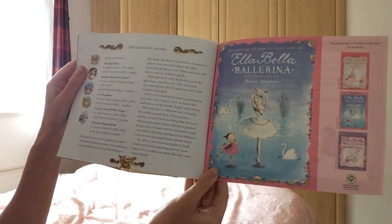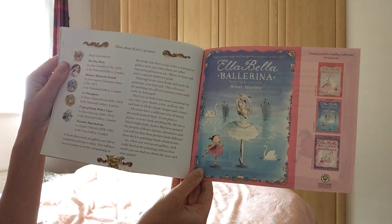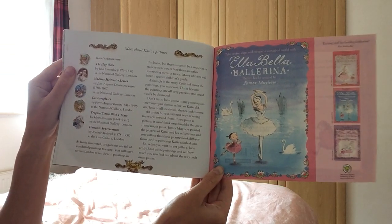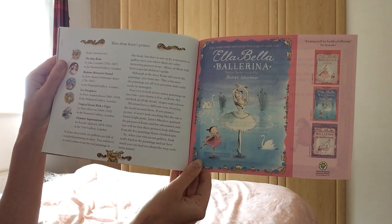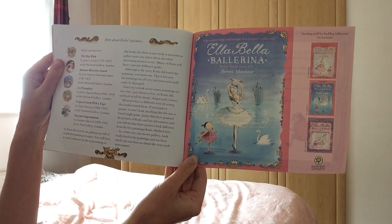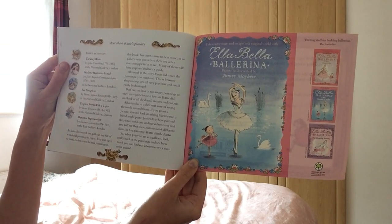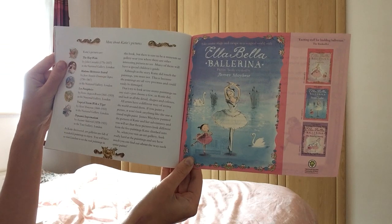So I'll just read you the bit from the end, because we've got a nice bit about the paintings here. The Haywain is in the National Gallery. Madame Montessier Seated is in the National Gallery. Les Parapluies is in the National Gallery. So is the Tropical Storm with the Tiger. Dynamic Suprematism is in the Tate in London. So hopefully when they open again in the future, we'll be able to go see those. As Katie discovered, art galleries are full of wonderful paintings to enjoy. You will have to visit London to see the real paintings in this book, but there is sure to be a museum or gallery near you where there are interesting pictures to see. Many of them will have a special children's guide. Although in the story Katie did touch the paintings, you must not. This is because all the paintings are very precious and could easily be damaged.